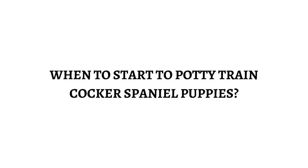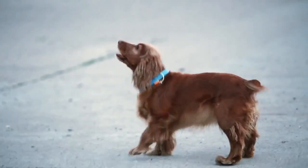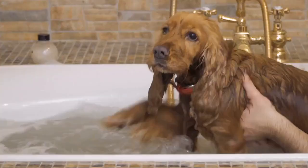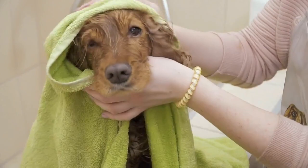When to start to potty train cocker spaniel puppies: It's never too early to start training your cocker spaniel pup. We're assuming your new cocker pup joins your family at 9 weeks old. Puppies have a very short attention span, so keep that in mind. A puppy's bladder isn't fully developed until they become an adult — at 4 to 6 months old, the puppy will have full control of his bladder.